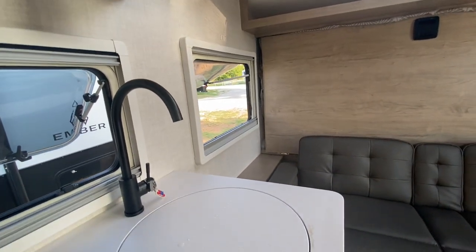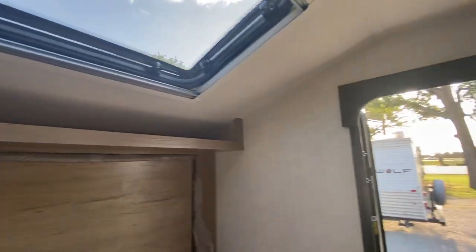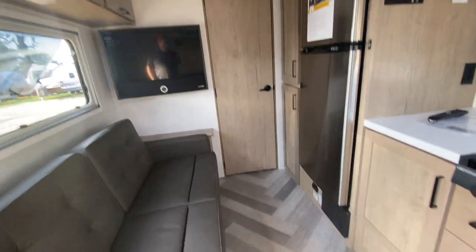So this is the 170 MRB — Ember Overland. This is the non-slide unit, 4,200 pounds, with beautiful Shaw flooring.